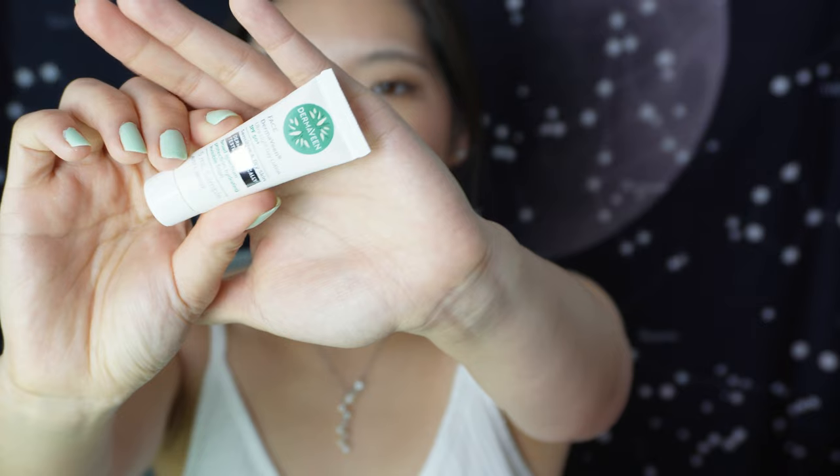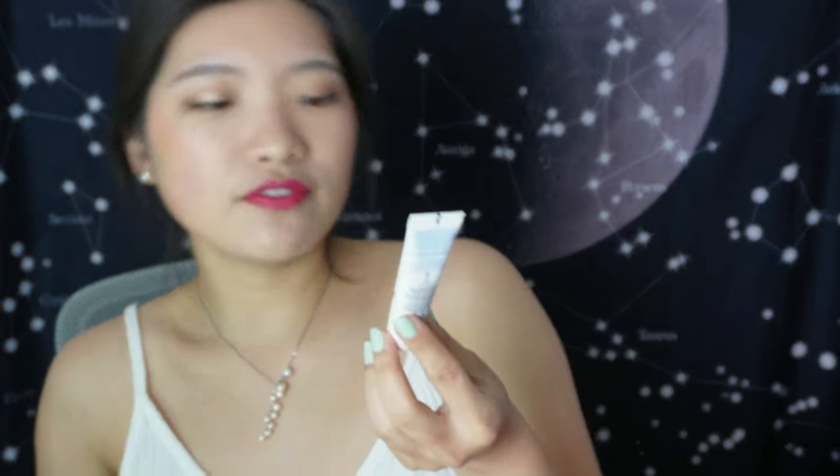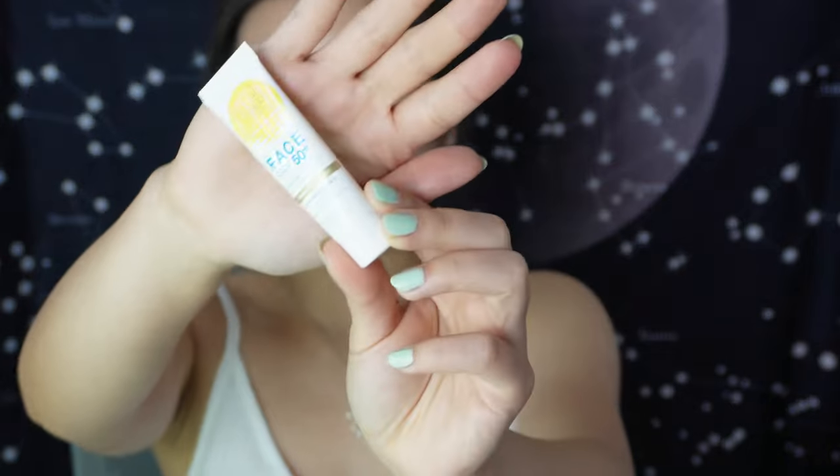There are a few more skincare items. We have the Dermaveen Face Ultralight Day Lotion SPF 50+, a 5ml sample. I feel like I've seen this before from somewhere. I really love Dermaveen as a brand — they combine great sunscreen with great moisturization, which can be hard to achieve. If you want that combination in one product, it's a great brand.